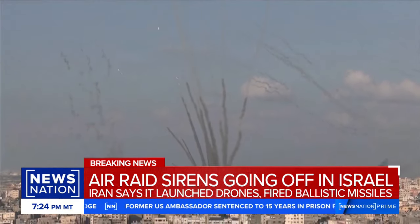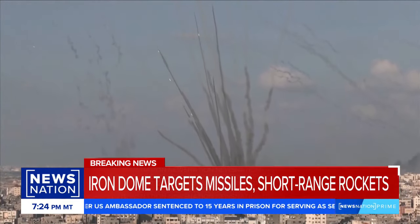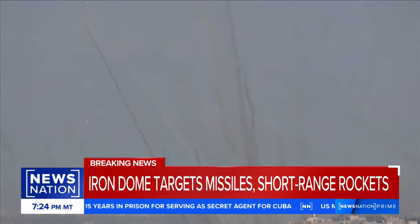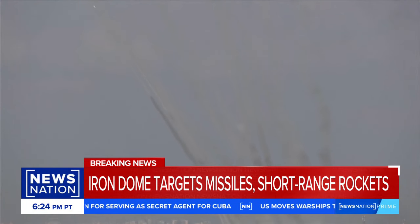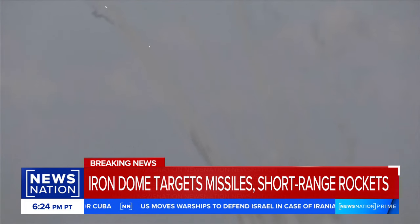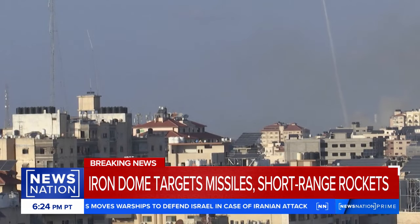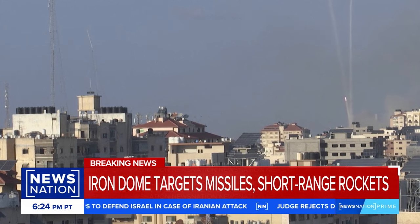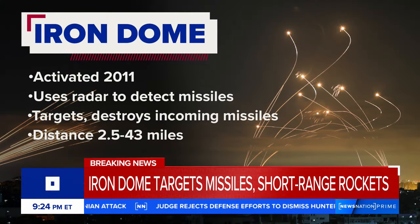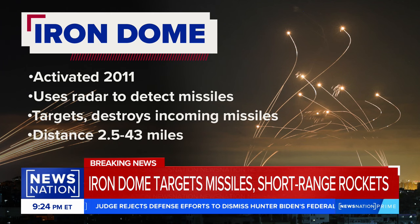First, the Iron Dome. Since it was activated in 2011, it has intercepted literally thousands of rockets. It uses radars to detect incoming short-range rockets. The system then determines whether the target is headed towards a populated area, and if so, launches its own missile to intercept and destroy. According to its manufacturer, the radar is effective over distances of about 2.5 to 43 miles. But the Iron Dome is just part of this multi-tiered system.